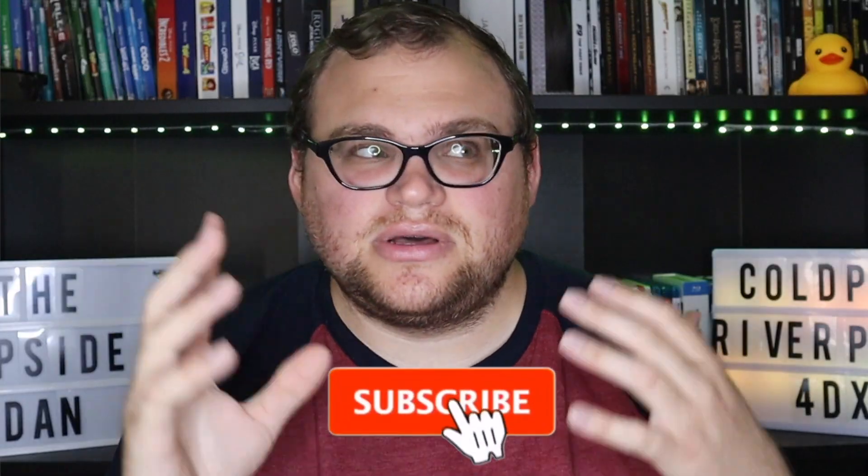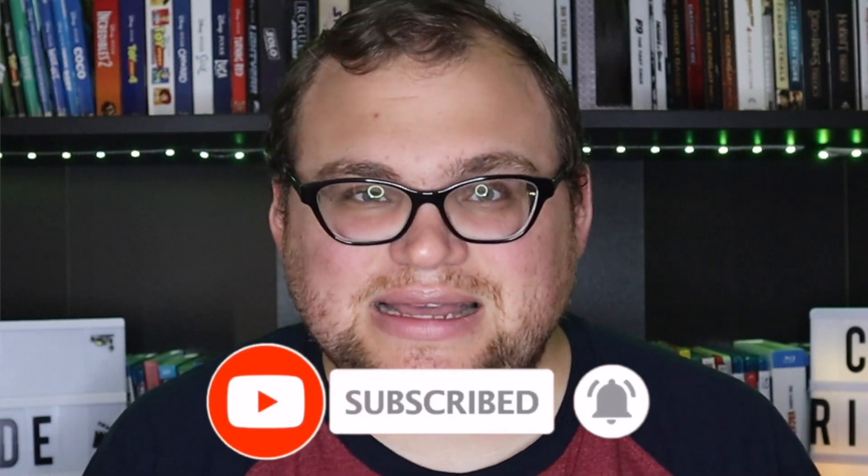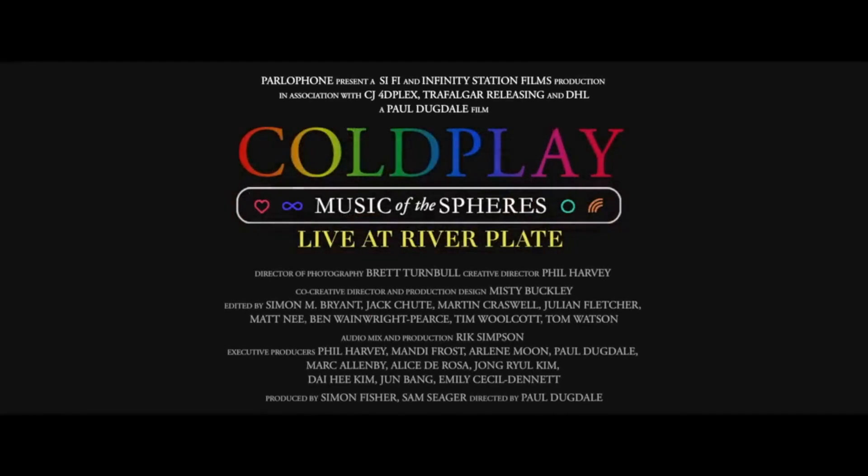The lights, especially during one particular song — this was incredible for a band concert. I thought they did a great job putting this in 4DX, which is why if you're a huge fan of Coldplay I definitely recommend it in 4DX. This concert that Coldplay put on seemed like an extraordinary show — but maybe not every band puts on an extraordinary show, so it won't translate as well to 4DX as this one does. The movie shows that they put on a great show at River Plate in Buenos Aires.